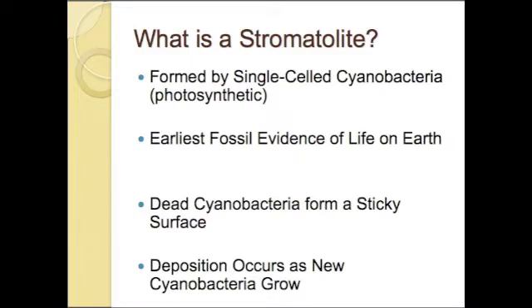Cyanobacteria are some of the oldest single-celled life forms known to have populated the Earth. Stromatolites are formed when mats of cyanobacteria grow on top of one another generation after generation, trapping fine layers of carbonate on a sticky surface and building upon that surface over thousands of years.